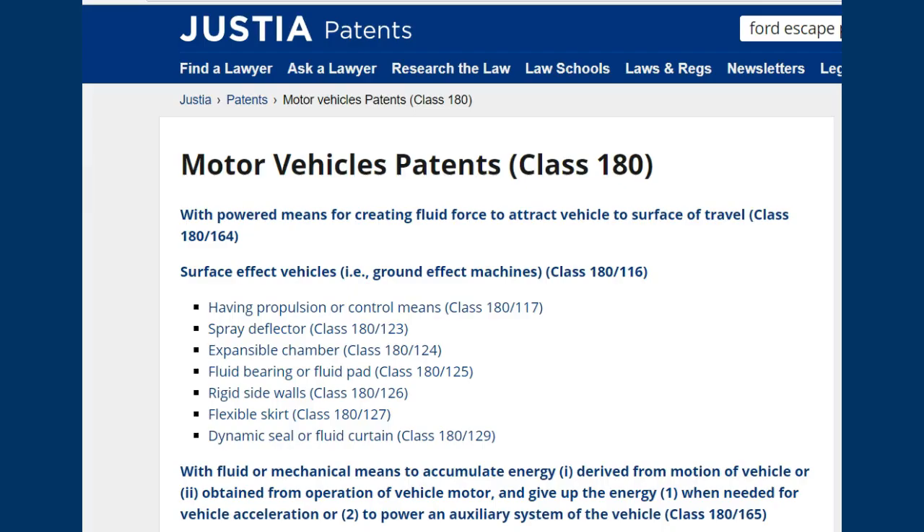Here is our first reference: Justia Patents. This is an online source that will provide you with patents of all sorts. The motor vehicle patents basically encompass anything that is a quote-unquote road engine that's powered with the means for creating fluid force to attract the vehicle to the surface of travel. It encompasses the mechanical means to accumulate energy, and it encompasses all of the patents available for automobiles slash motor vehicles.